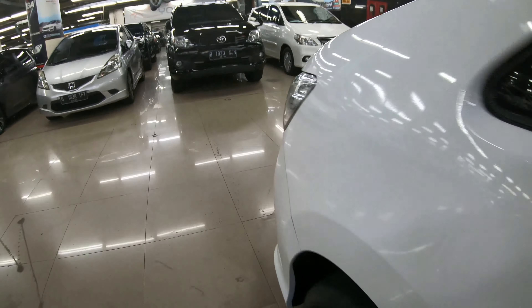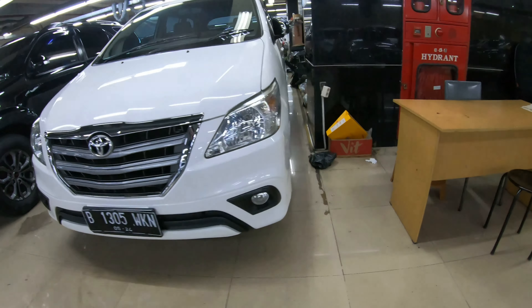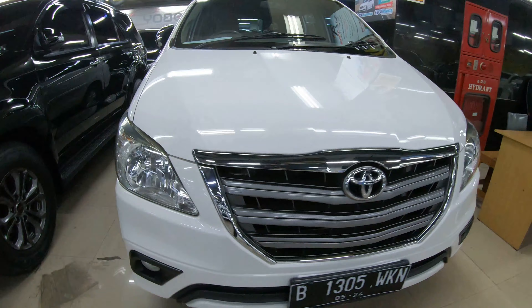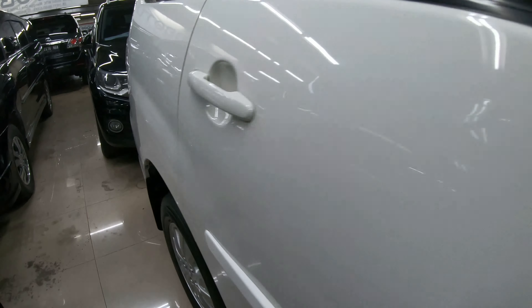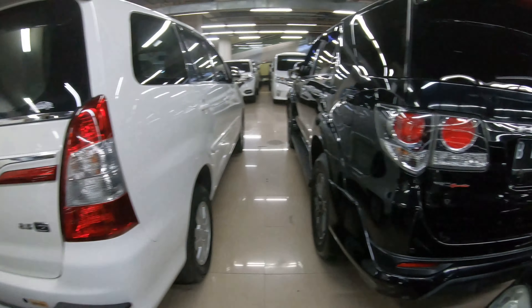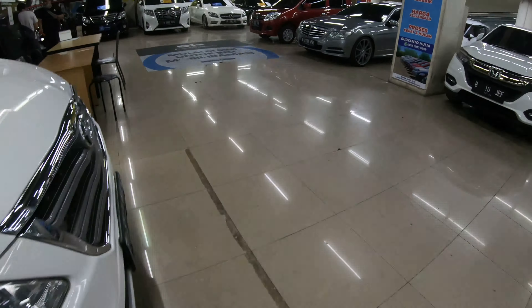Yang warna abu-abu ada juga — kebanyakan yang nyari itu warna gelap. Untuk tipe G, tipe V, Luxury ada; bensin ada, diesel ada. Yang menanyakan Innova di sini ada 2014 ke atas — untuk 2014 ke bawah masih jarang. Tipe G ini 2500cc. Cukup ya, jangan lupa like and subscribe, share videonya bila bermanfaat, dan sampai jumpa.